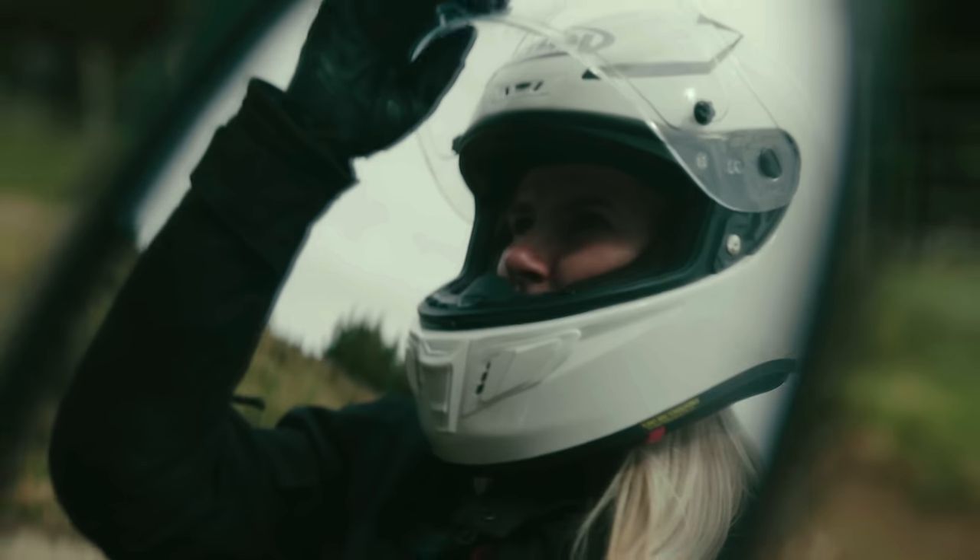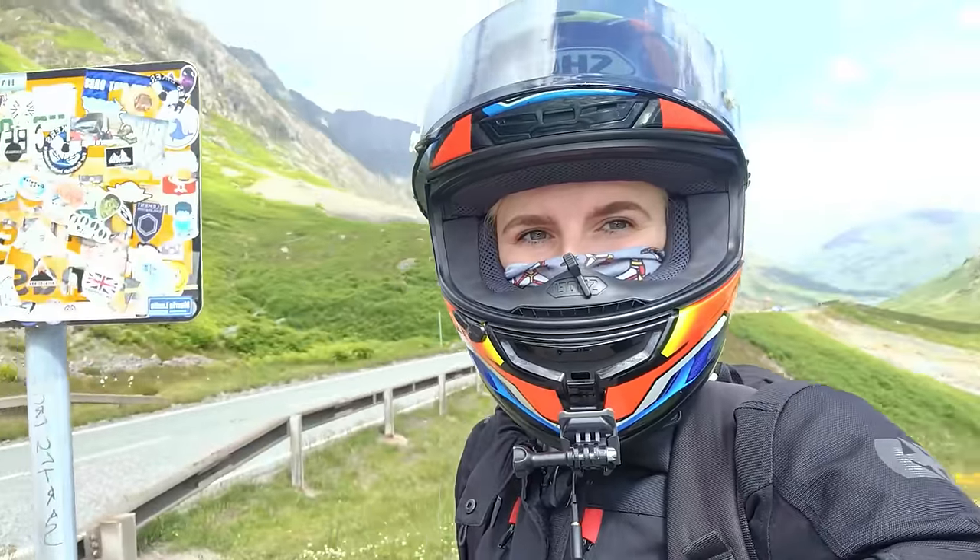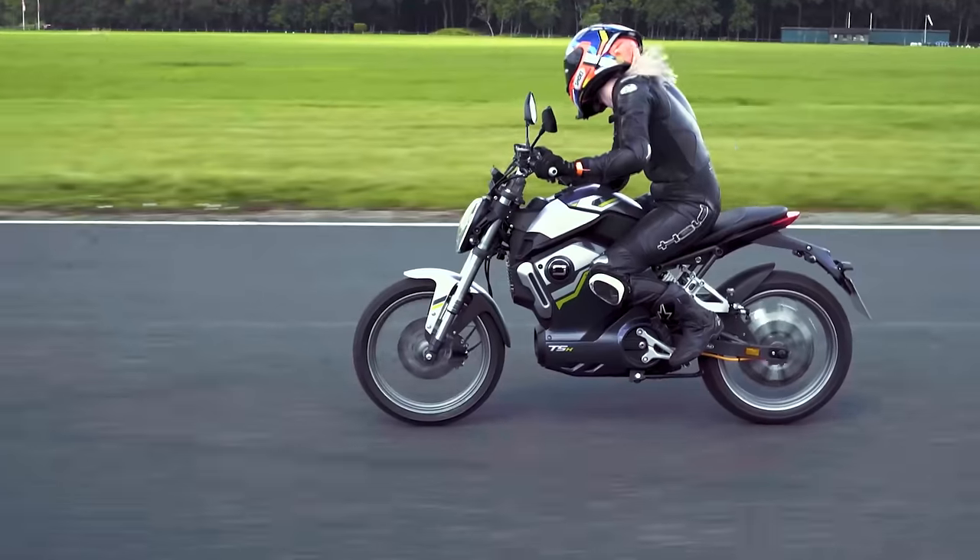Hi guys, it is Username Kate, and welcome back to my channel. Today I am at the Motorcycle Live Show in England. It is basically the UK's version of Intermot/EICMA, and obviously we in the UK get to see the 2023 models later than everybody else in Europe, which is a shame, but we're here and we're going to check out the most exciting new bikes for 2023.